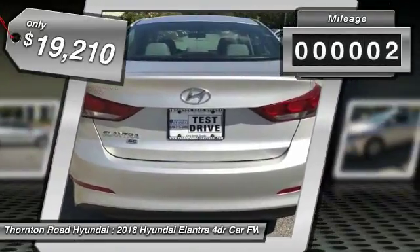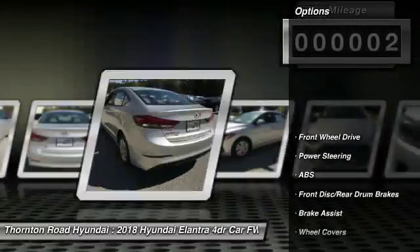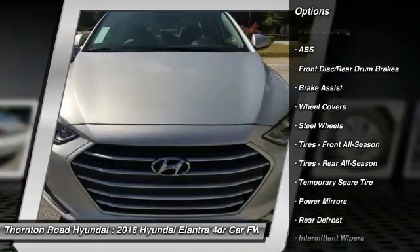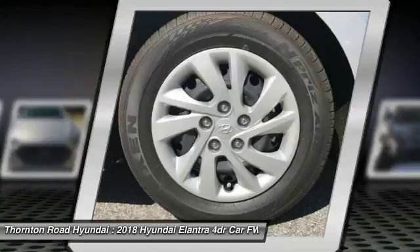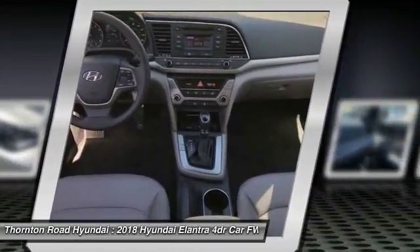This vehicle has less than 100 miles. Here are some of this vehicle's great options: traction control, anti-lock braking system, keyless entry, stability control, driver airbag, power steering, adjustable steering wheel, AM/FM stereo radio, FWD, rear defrost.